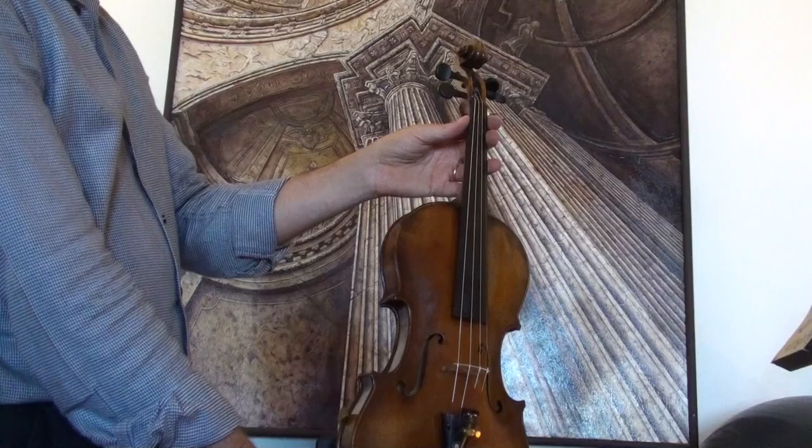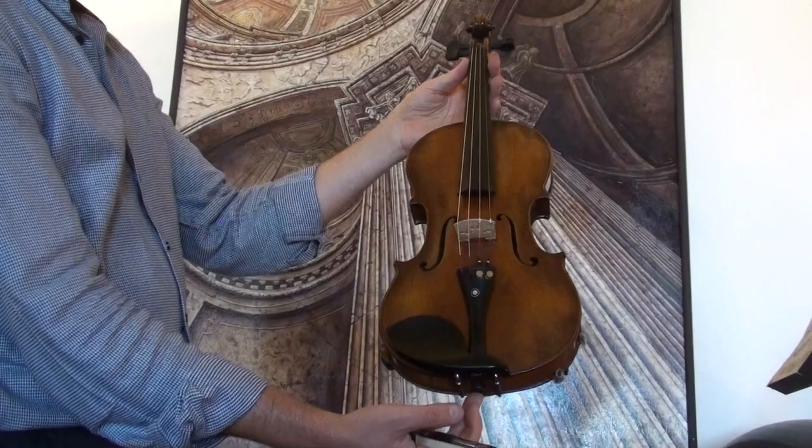In our workshop, the violin received a new setup: newly fitted Wittner pegs, a new Wittner chin rest, new Wittner tailpiece, new bridge, new sound post, and new strings.